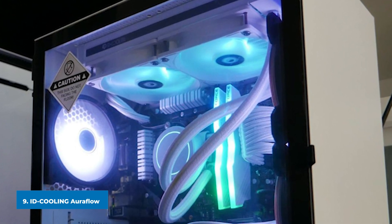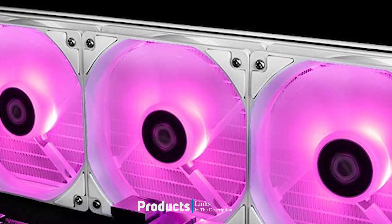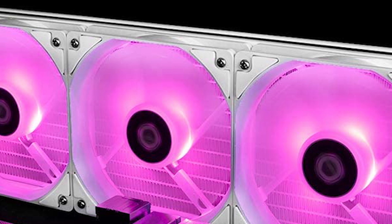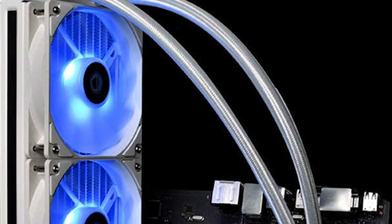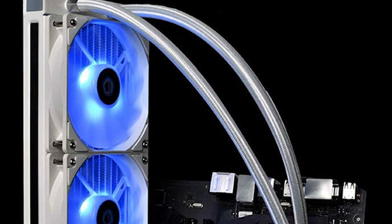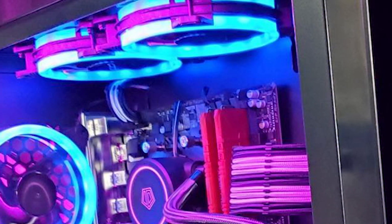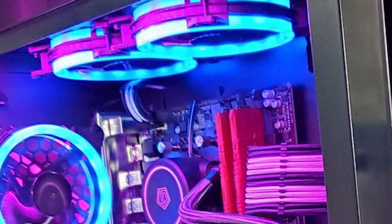At number nine we have the ID Cooling Auraflow X360 Snow. While many AIO coolers are dressed in black, the Auraflow X360 Snow comes in vibrant white with a complete RGB setup. This cooler is incredibly stylish — the glossy white paint job sets it apart from just about every other cooler on the market. It also features a full complement of RGB on its pump head and all three fans.